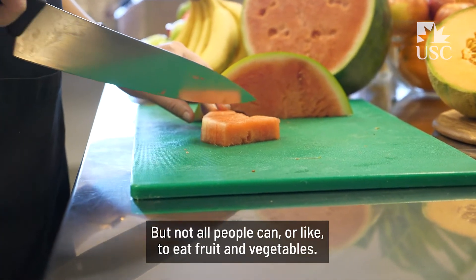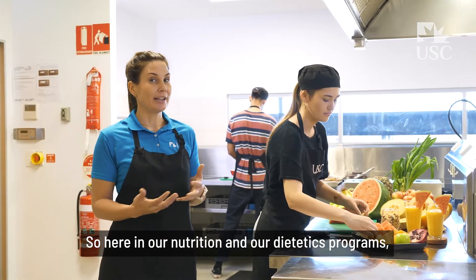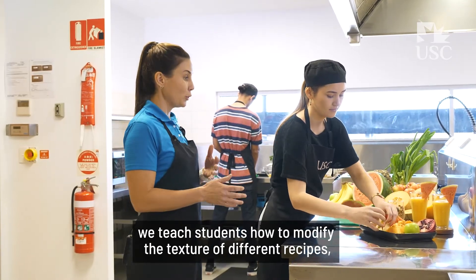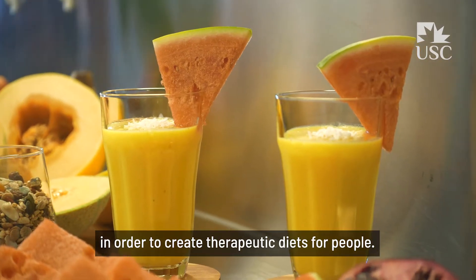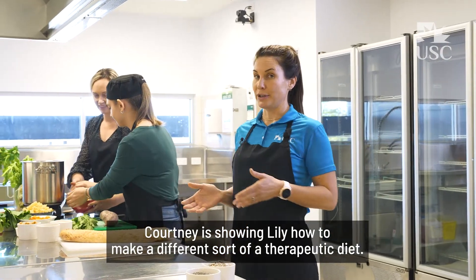But not all people can or like to eat fruit and vegetables. So here in our Nutrition and Dietetics programs, we teach students how to modify the texture of different recipes in order to create therapeutic diets for people. Courtney is showing Lily how to make a different sort of therapeutic diet.